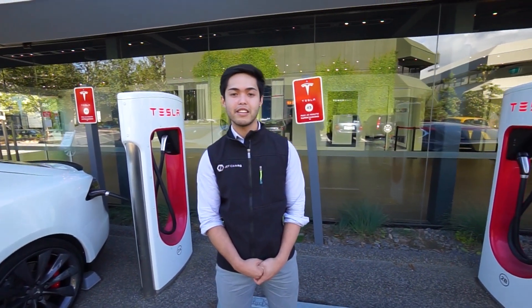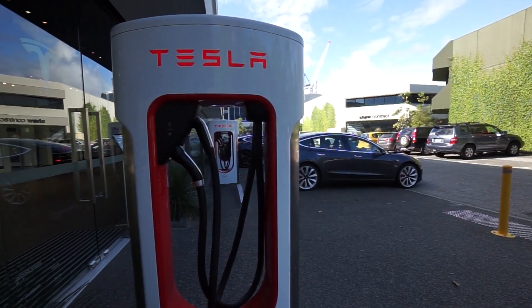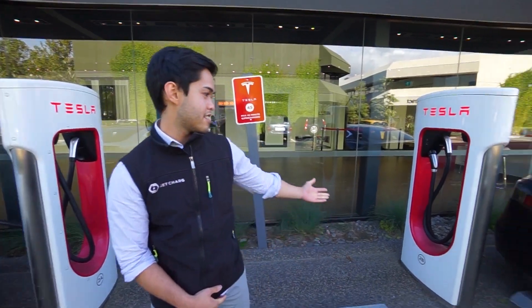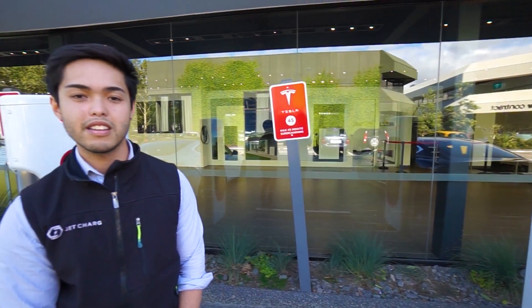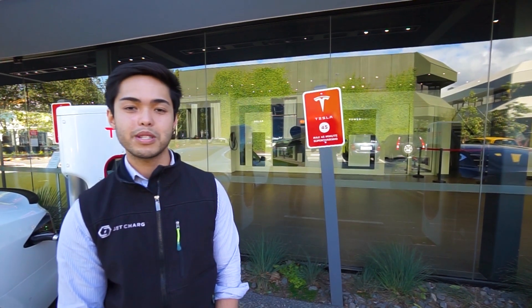It pays to know the etiquette around public charging. If your parking bay includes a charger, you're expected to use it. The Tesla app will notify you once your charging session is complete, so use this opportunity to switch bays and allow other drivers to charge.